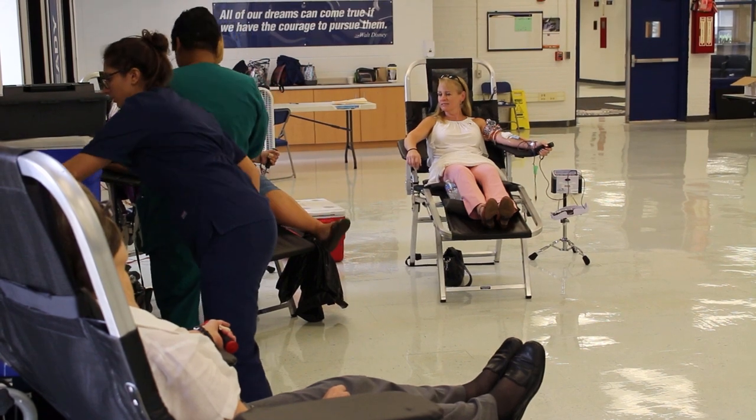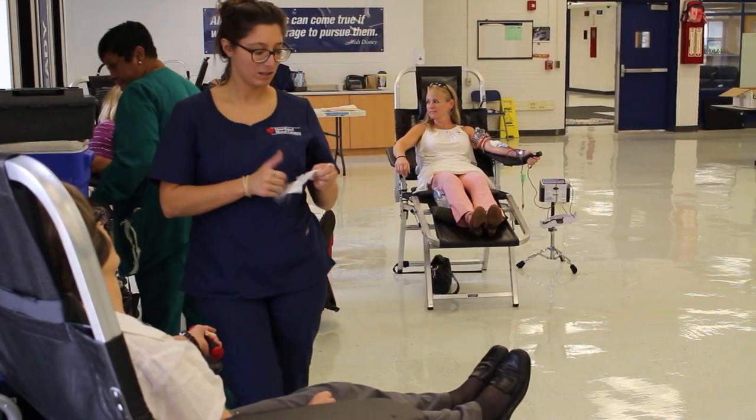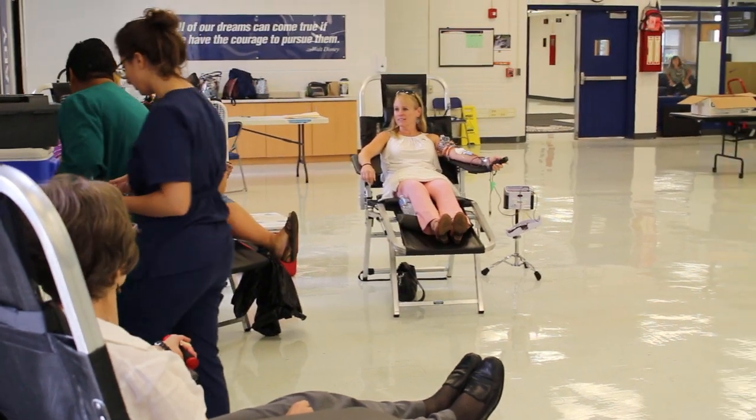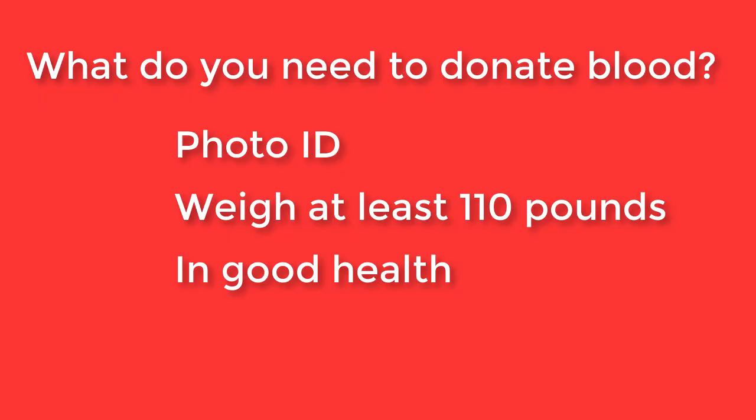When they get on the bed, the draw time is usually anywhere between 8 to 11 minutes. They basically do the donation on the bed, and then the donor goes and sits and has their juice and cookies. They do need to bring a photo ID. Donors need to weigh at least 110 pounds and feel well the day of the donation.